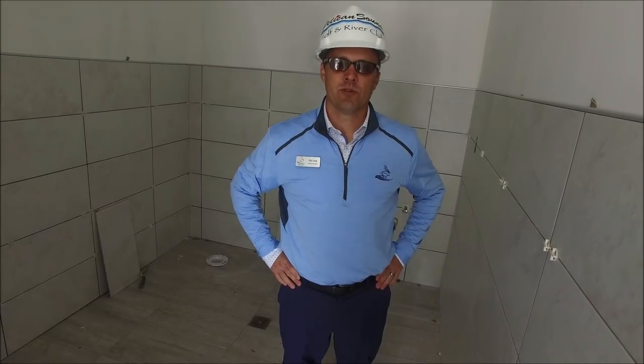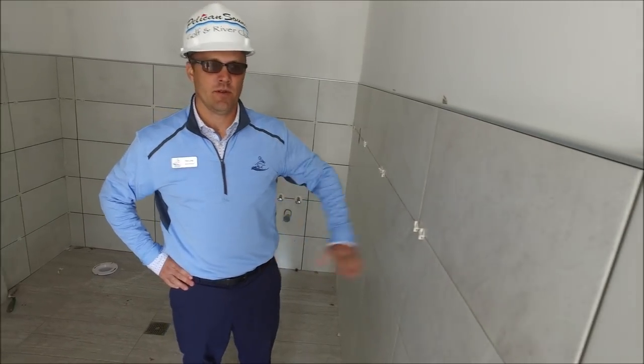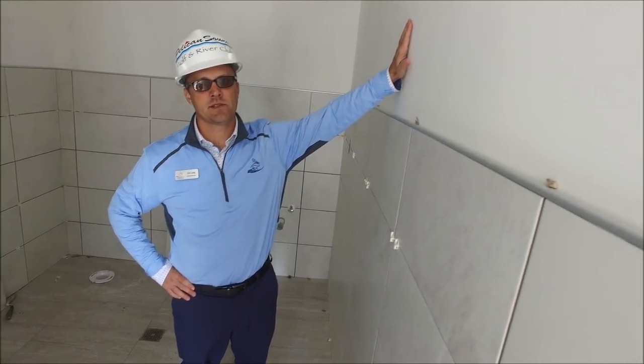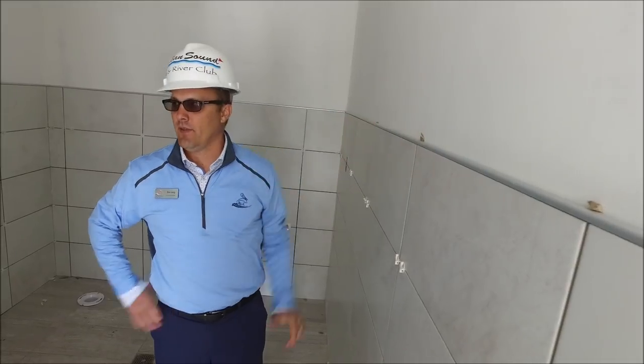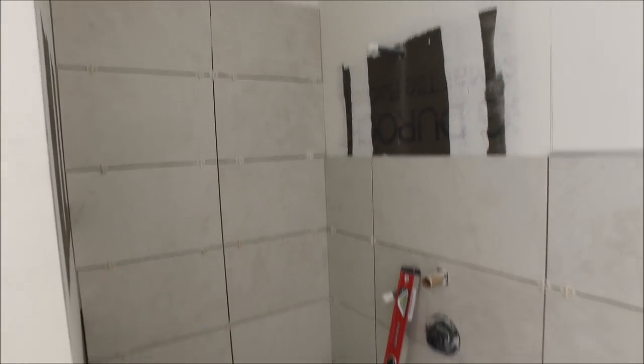We're in the restroom. The tile work is put in place and they'll start grouting here in the near future. There'll be a base color on here, and the restrooms are located here with a little partition wall. The shower will be installed shortly.